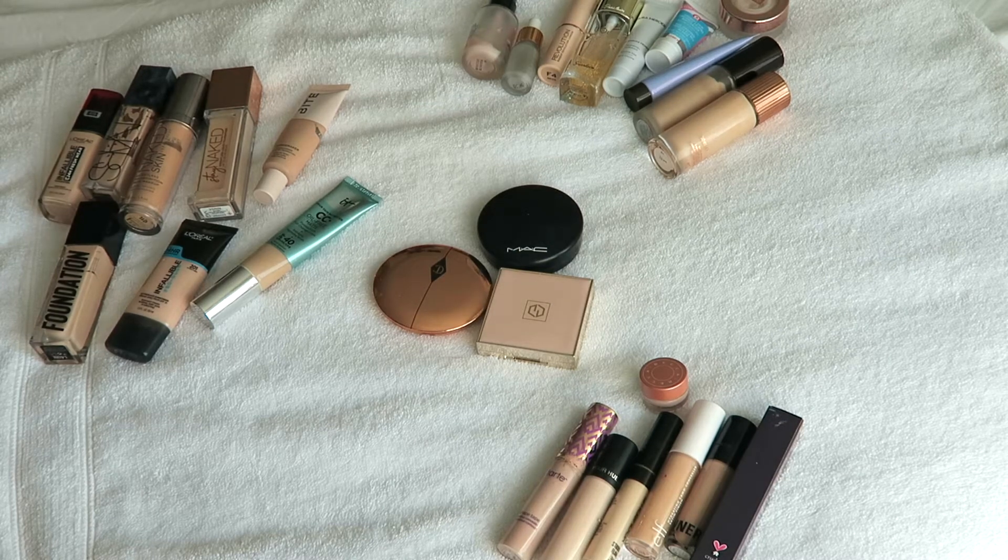Hey guys, welcome back to my channel. I'm Nicole, thank you so much for watching. Today I just thought I would do a quick declutter of my foundations, pressed powders, primers, and concealers because I'm feeling a little overwhelmed and I have a couple of new things I want to purchase and just some things I want to pass on to my sister while they're still good. So yeah, let's just dive in.